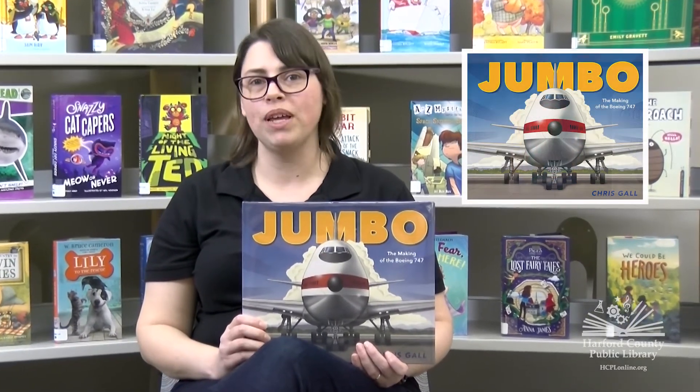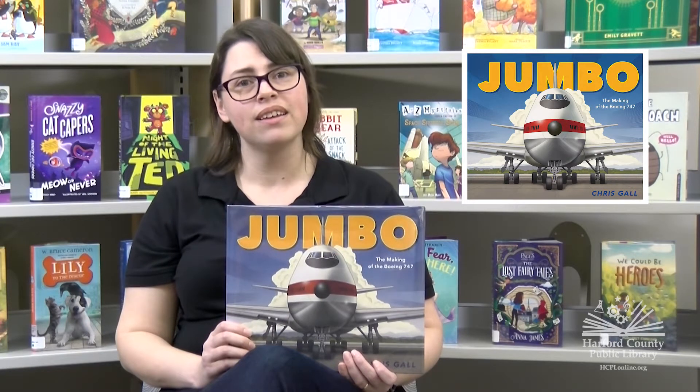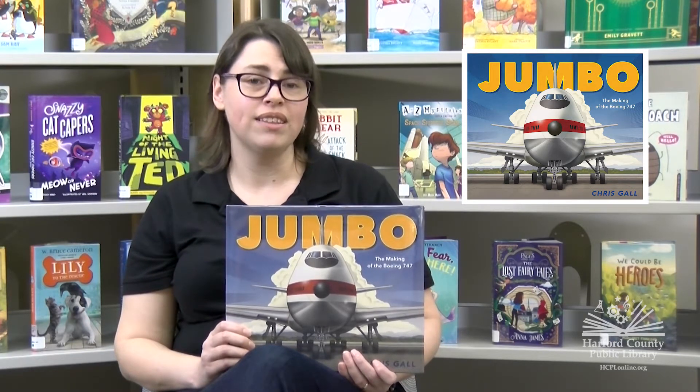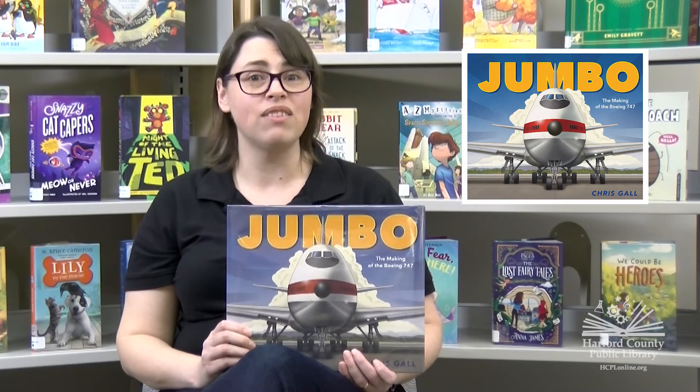Take Flight with Jumbo, the Making of the Boeing 747 by Chris Gall. Have you ever flown on an airplane before? Or do you hope to fly on one someday? Did you ever wonder about the science and engineering that allows airplanes to fly? If so, you should check out this book.